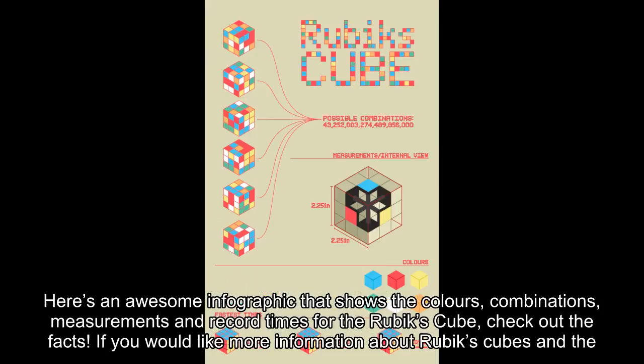If you would like more information about Rubik's Cubes and the new Rubik's 360 puzzle game, check out my previous article, Rubik's Back with a New Puzzle, Rubik's 360.